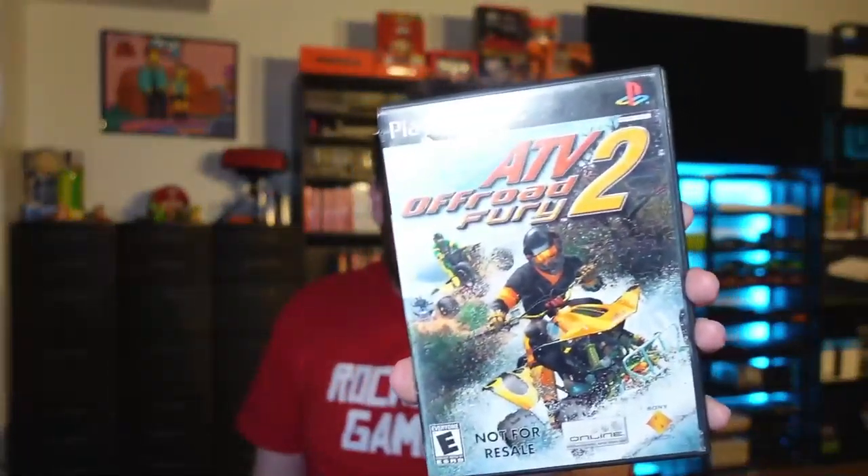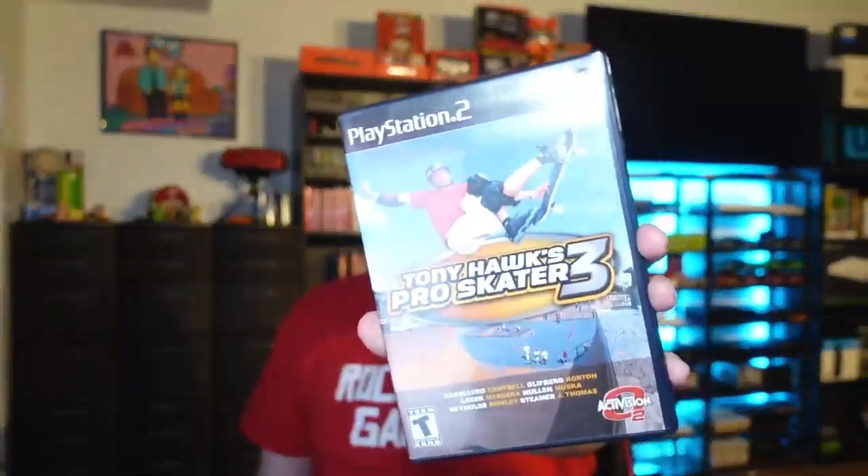We got Cabela's Big Game Hunter 2012 — complete. For PlayStation 2, ATV Off-Road Fury. This is the not-for-resale version — I think it says it on the game and the disc. It does come with the manual. The not-for-resale version was actually less valuable than other versions, but for $2.99 it was still pretty good.